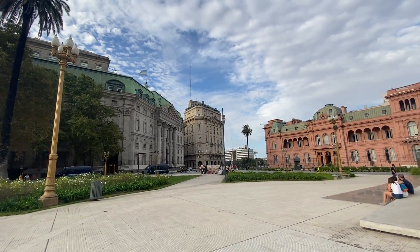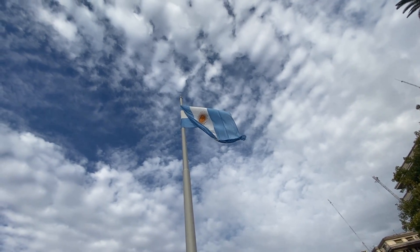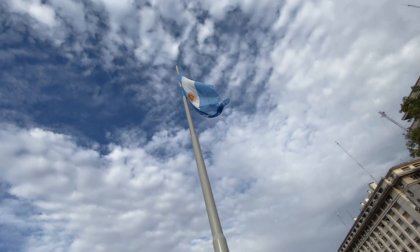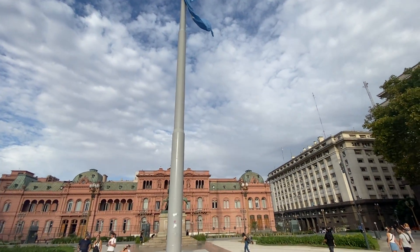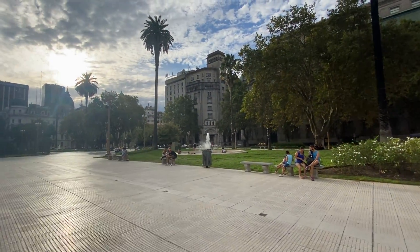First National Bank of Argentina. Pink House. It's a giant Argentina flag waving in the sun. Lots of palm trees and a beautiful fountain.